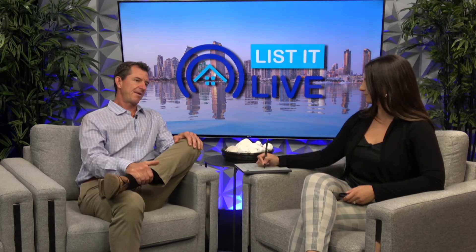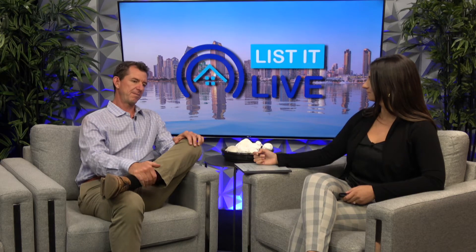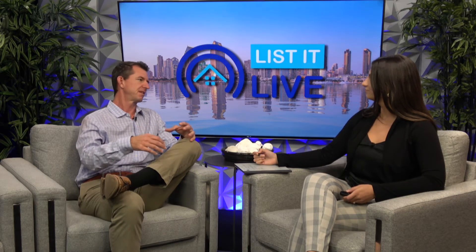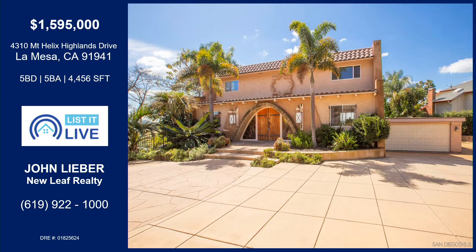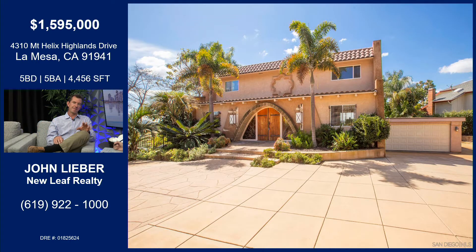We're at 4310 Mount Helix Highlands Drive. For people that know East County, La Mesa — Mount Helix is kind of the prime estate-type neighborhood out there. The house itself is 4,500 square feet. The stats on it are awesome. The list price is $1,595,000 to $1,695,000 — we're doing a range price on this one. That's the front view of the house. This was designed by William Kurz in the early 70s, and he built this house for himself and one of the bluffs in La Jolla. They look identical from the outside, and they are just kind of a modern Spanish feel.